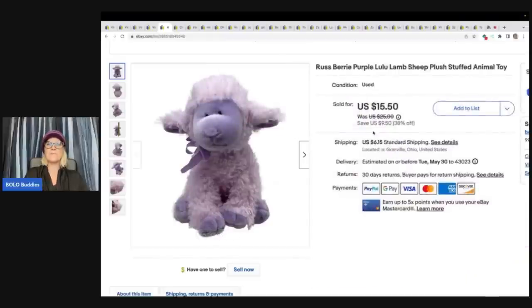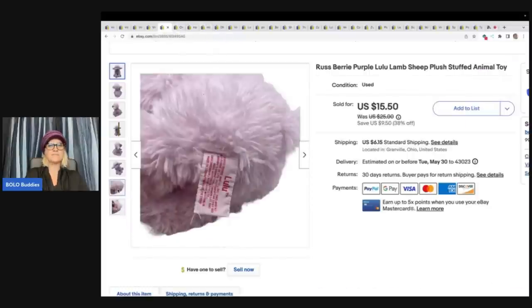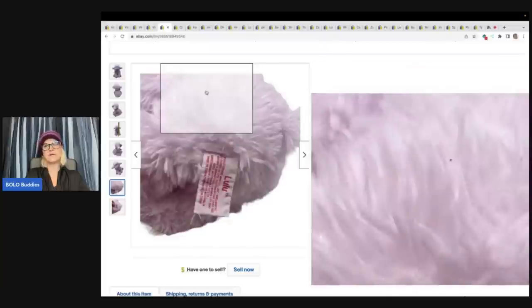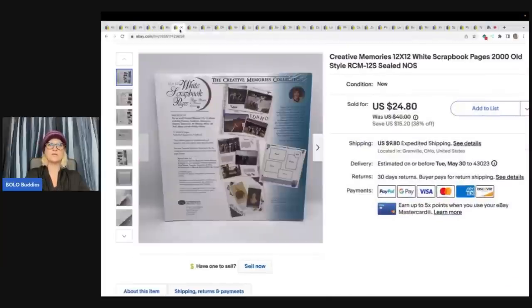This little raspberry purple lamb — I got this also at the Goodwill bins. Sold it for $15.50 plus shipping. Here is your tag. I think it's older but I'm not sure if it's vintage since there's no date on it. So I didn't put vintage in the title, but it could be an older, definitely retired stuffed animal.